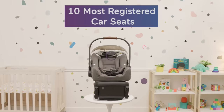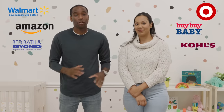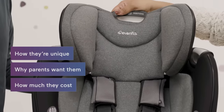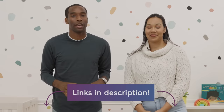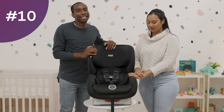We're going to be chatting about the top 10 most registered car seats according to Babylist — the most added car seats from any store, any marketplace, anywhere. We'll be chatting about how they're unique, why parents want them so much, how much they cost, and which one works for you. If any of these look interesting, we'll put links to their videos in the description.